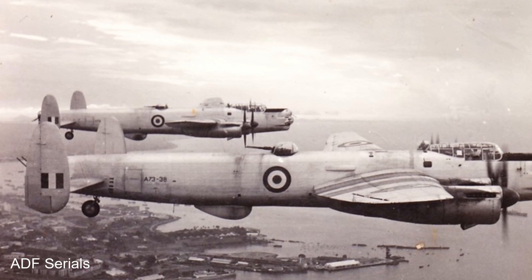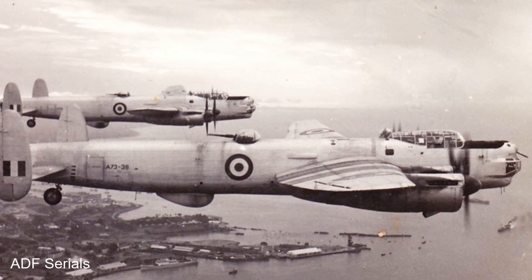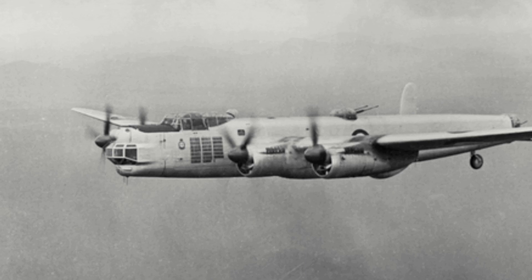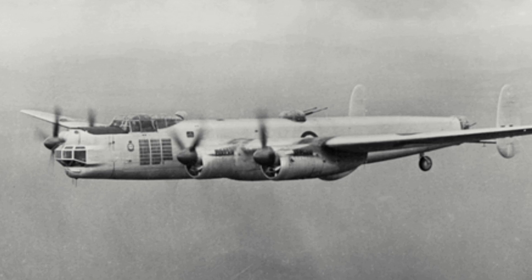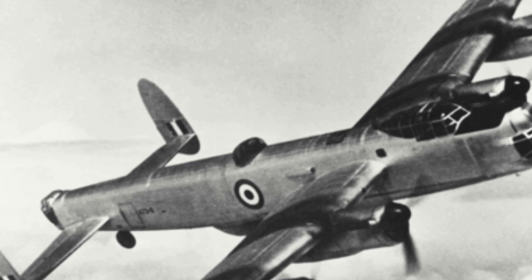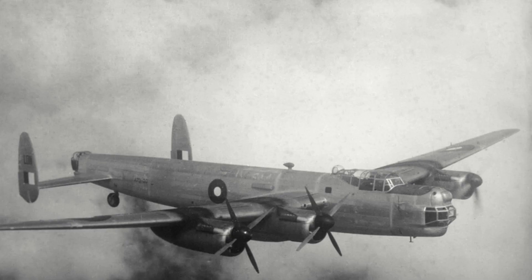Australian Lincolns would be given the designation Lincoln Mark 30, and would feature Merlin 85B engines and defensive armament that included a Boulton Paul Type F Mk1 remote control turret in the nose. The mid-upper turret would be a Bristol Type 17 Mk1, housing two 20mm Hispano Mk5 cannons. The rear of the aircraft would feature a Boulton Paul Type D Mk1 turret with two .50 Brownings. This would be the same defensive armament seen on the Lincoln B-2 in Britain.